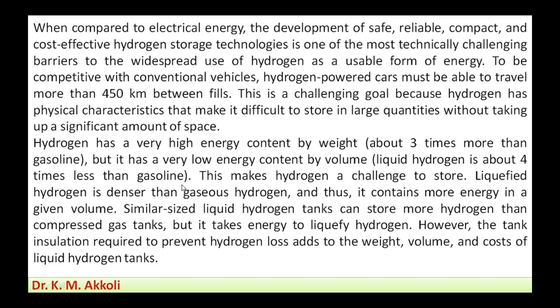Even with liquid hydrogen, for every one liter of gasoline consumption, we need four liters of hydrogen. By volume, the gaseous form requires even more, making hydrogen challenging to store. Liquefied hydrogen is denser than gaseous hydrogen, yet it still requires four times the volume of gasoline.